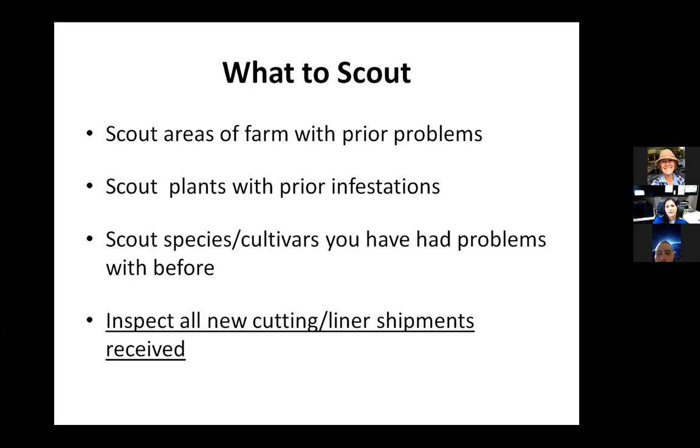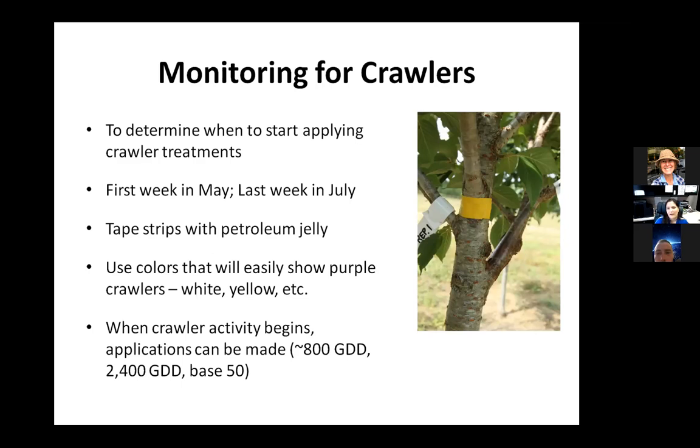To monitor for crawlers — this is after you know you have an infestation but want to target your insecticide sprays — you can put double-sided tape on a branch near an infestation and apply a little bit of Vaseline or petroleum jelly on that strip. You don't need a lot; it's just to catch them as they're crawling across. Since they're purple and very tiny, you're not going to mistake them for anything else. With a hand lens you'll find they bunch up on the edge of the Vaseline and get stuck — that's a good way to see that the population is starting to get active and you need to apply treatments now.